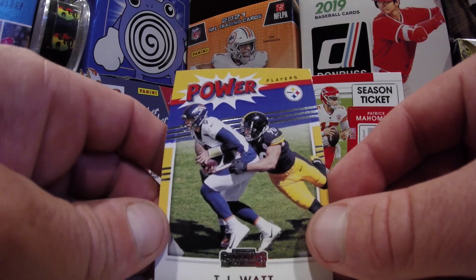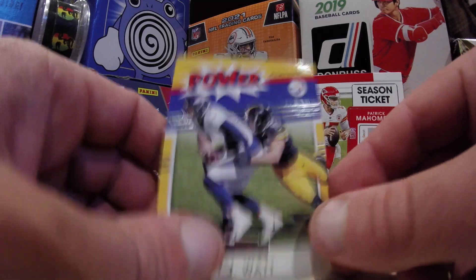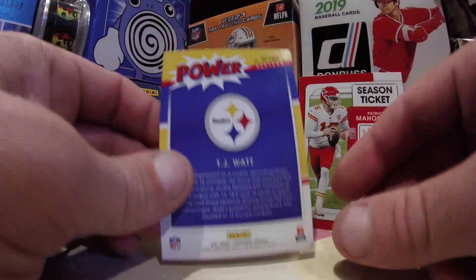The Watt Brothers — as long as their hearts are beating and they're upright on the field, they're doing good things. Here's the back of that card.